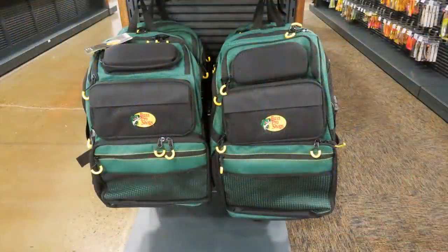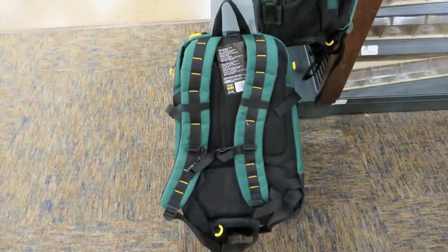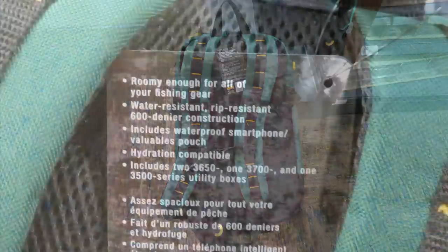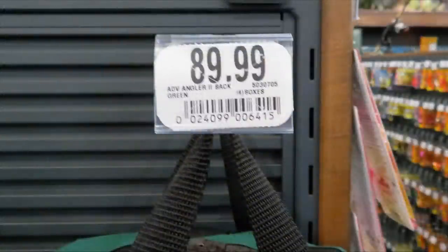I took a trip to Cabela's to find wonderful gifts for preppers. The first item I spotted were these beautiful backpacks in the fishing department. They're very attractive looking, very sturdy, well made, with lots of different compartments, cinch-up tabs on the sides, sturdy straps, fasteners for the waist and chest, a waterproof compartment, and they even include some utility boxes. I thought it was a good buy for $89.99 — great for a bug out bag or outdoor activities.